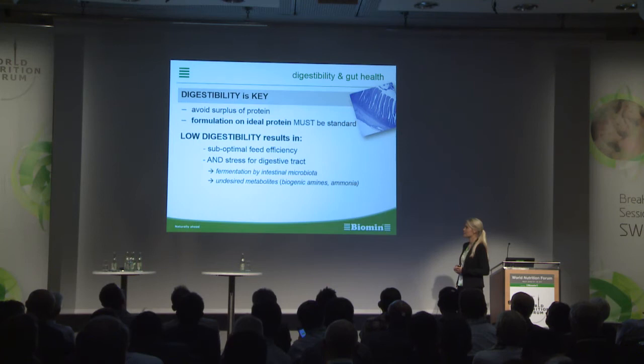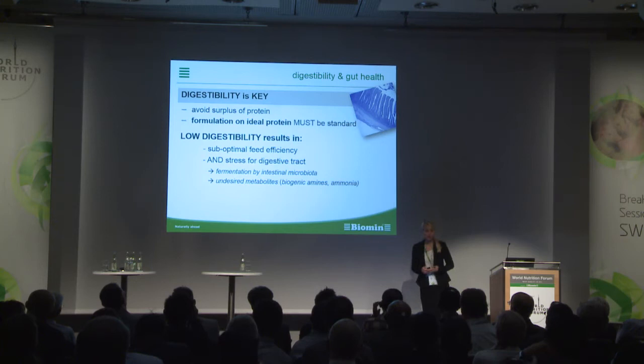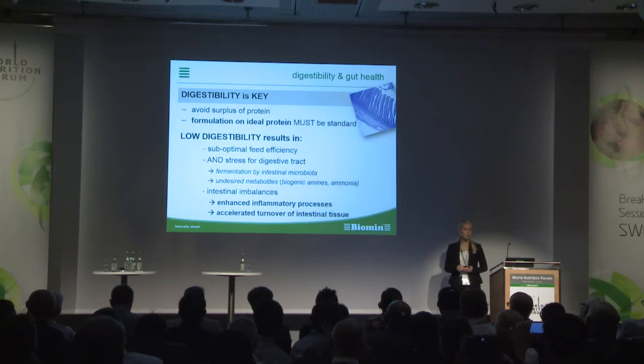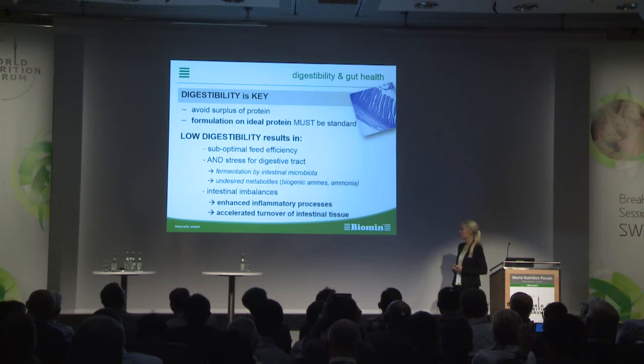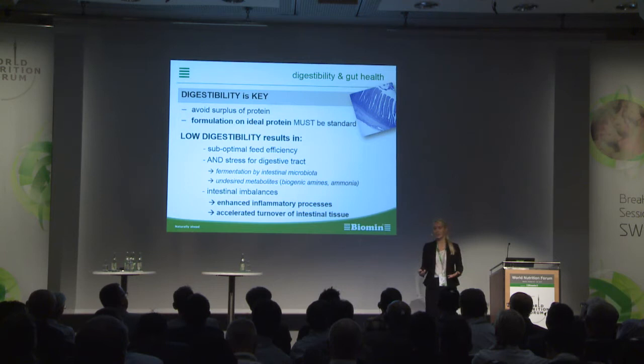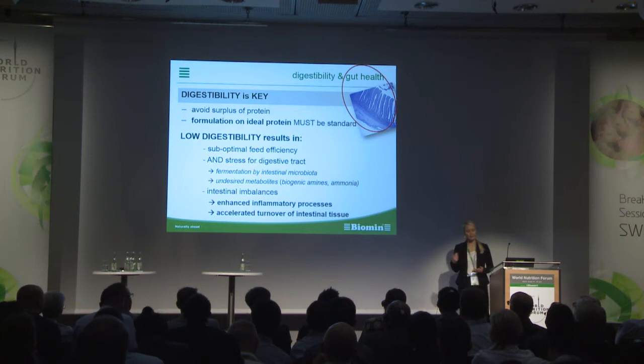Low digestibility of the diet results in suboptimal feed intake, so the feed conversion rate goes down. It stresses the animal. As well, it forces imbalances of the intestine, and in the end, inflammatory processes can be enhanced, and the turnover of the intestinal tissue can be enhanced. These processes consume extra energy and protein, which are in the end missing for performance and growth. So the key must be to support gut health.